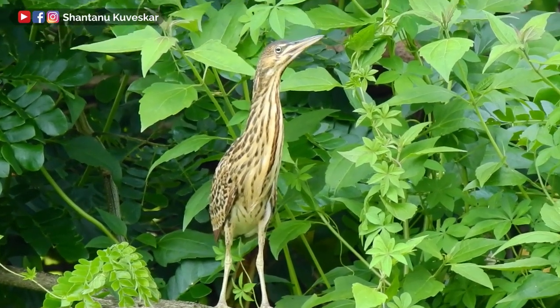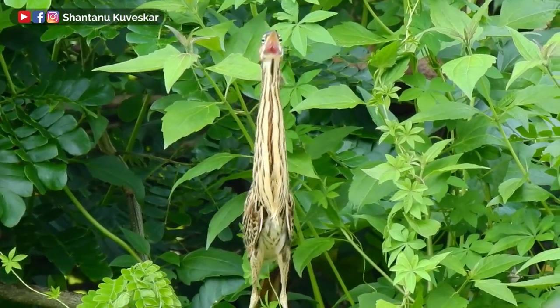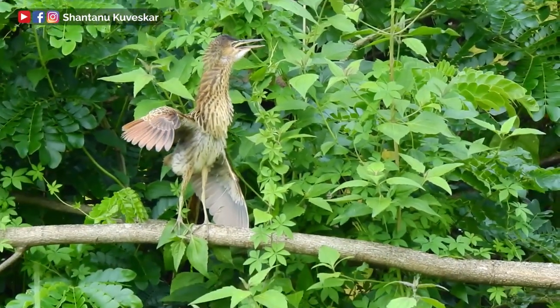Juveniles show a unique threatening display and behavior when they have interactions with other birds.